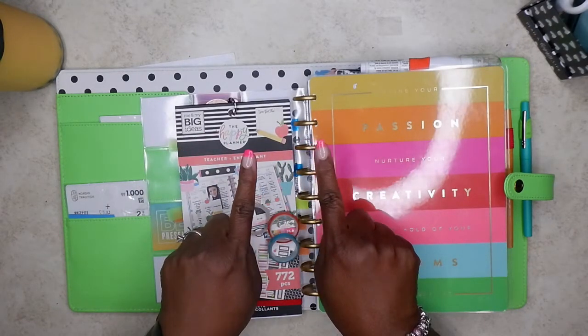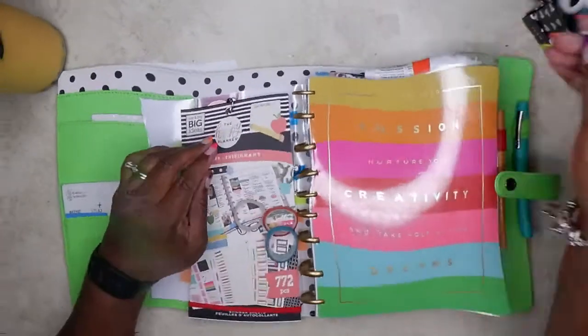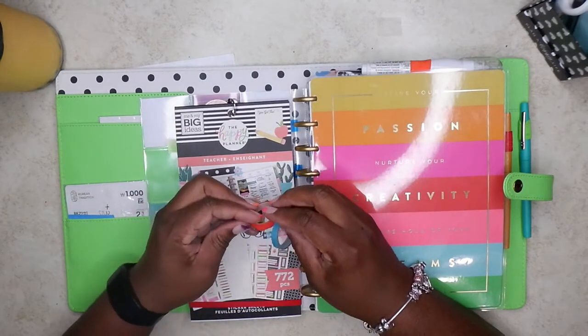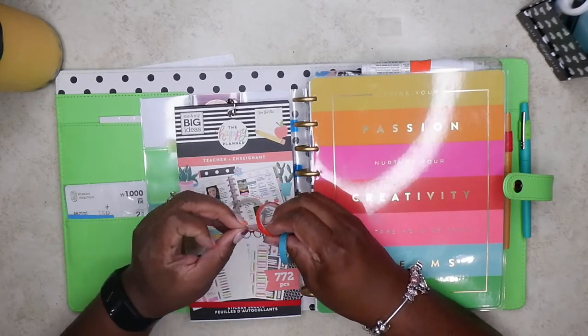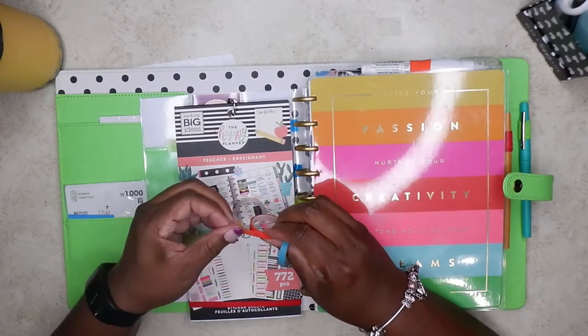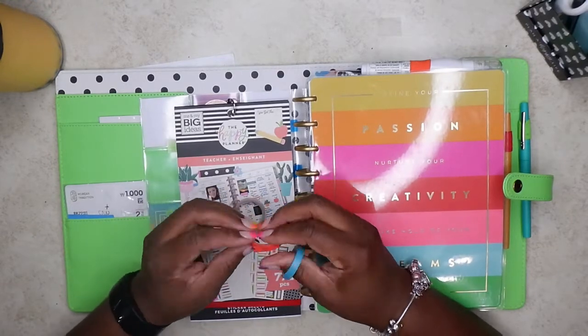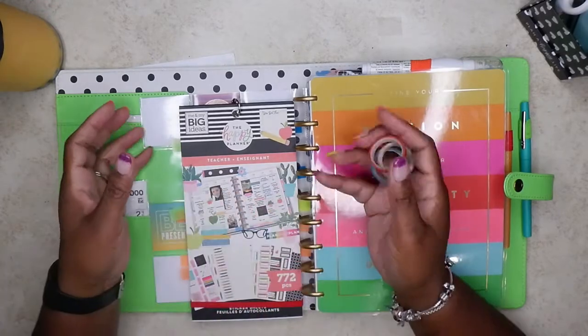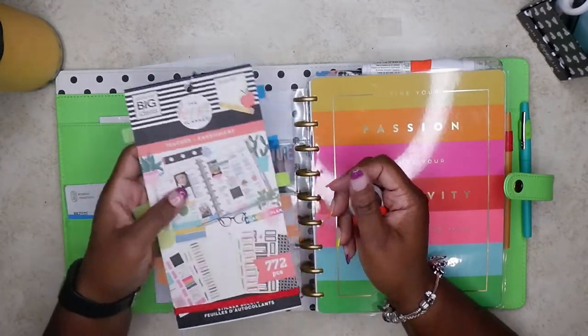Howdy, honey. Welcome back to the channel. This is Stuff's Got It, and today isn't the 17th, but Monday will be May 17th, and it will be time to start a new week. So grab your planner, grab a sticker book, grab some washi if you want to, and something to drink, and let's get to it.